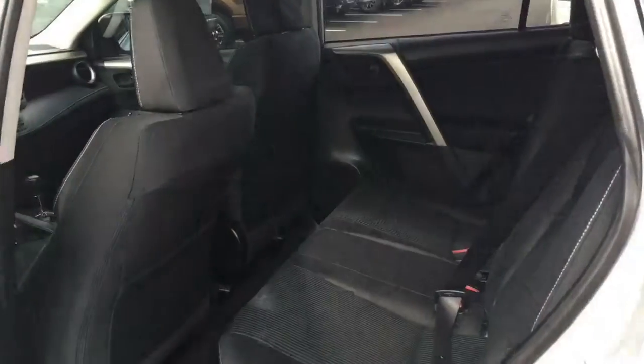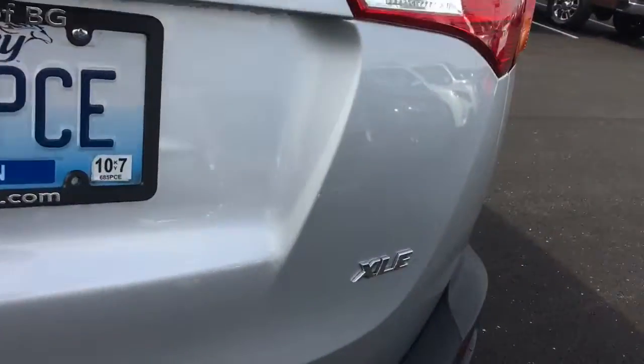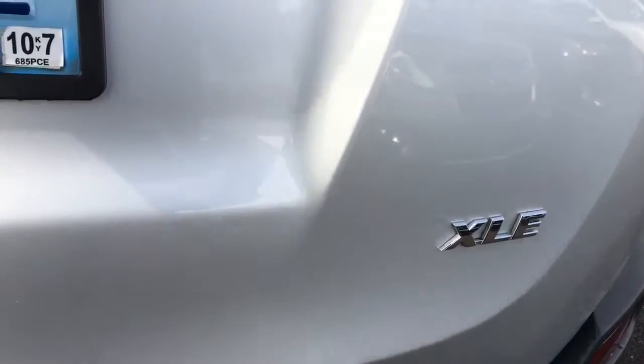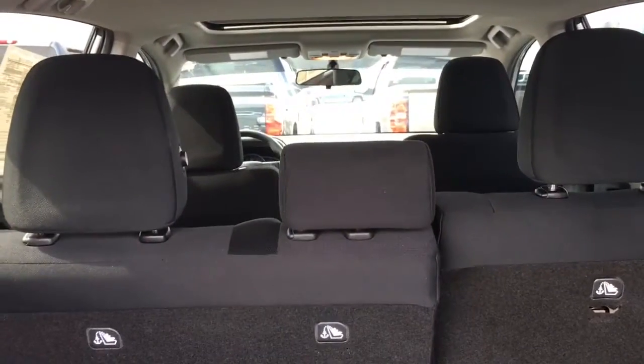Let's take a look at the second row. The vehicle's got plenty of room back here. I'm going to pan up so you can see the sunroof in the XLE model. Let's go take a look at the back. It is a front wheel drive XLE. The vehicle's got plenty of room back here.